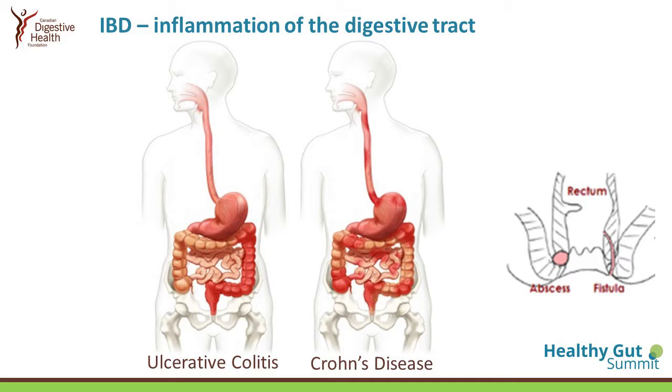Crohn's disease can cause deeper ulcers, meaning it can poke through the lining of the bowel and connect to various other organs. Most commonly it pokes through to the skin around the bum. This is important for women who are planning pregnancies or who are pregnant, because it could affect how they deliver their baby, as there are potential risks for infection and poor wound healing.